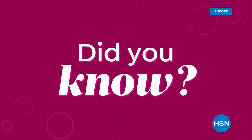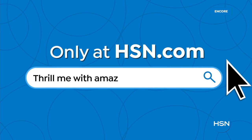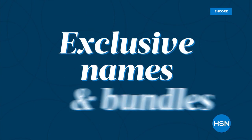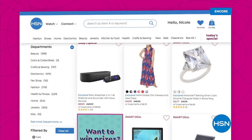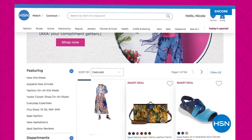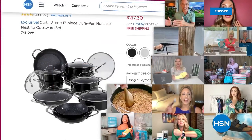Did you know that we have amazing items and deals you'll never see on air? You'll only find them at hsn.com. We're talking top brands, exclusive names and bundles, plus thousands of products all the time. Discover all our best deals all in one place, including offers you'll see online only. With hundreds of videos and customer reviews, we make it easy to shop smart.